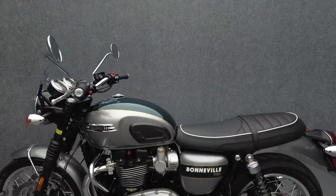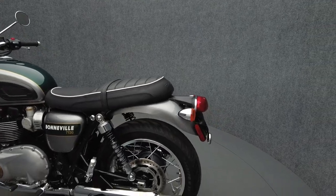Power is delivered through a six-speed transmission. The bike weighs in at 520 pounds and has a 31.1-inch seat height.